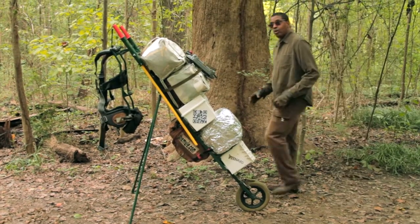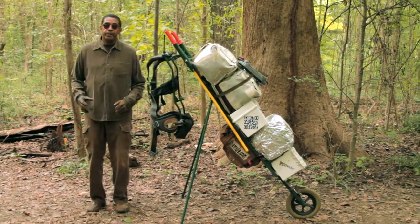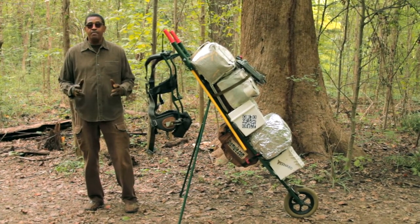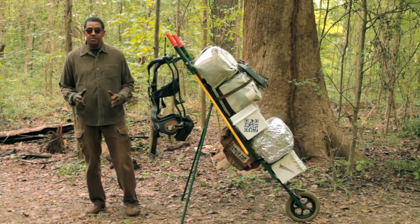Hello, my name is Melvin McCoy, and what you just saw is a revolution in field load carrying capability. Our company's product, the Mule, allows a person, man or woman, to double the amount of load they're able to carry in the field. Let's take a closer look at our amazing product.